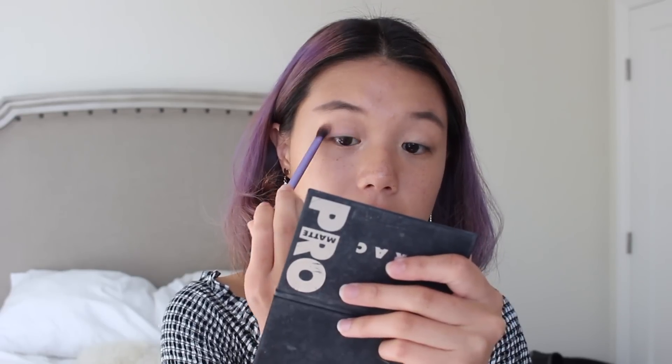I'm gonna keep the eye makeup really simple since the rest of my face is a little more bold. I'm taking a highlighter from Nomad — the Illuminating Highlighting Powder in Midnight Sun — from my Ipsy bag. I'm just dabbing a little on the inner corners of my eye. Then I'm taking the color Pink Mauve from the Lorac Matte palette and putting that all over my lids.